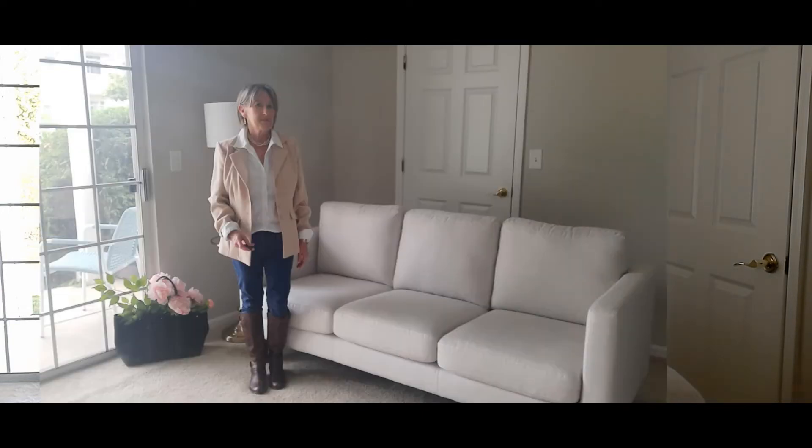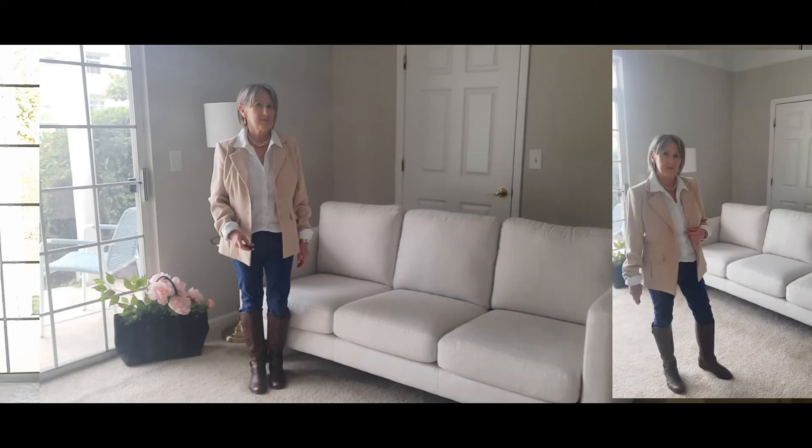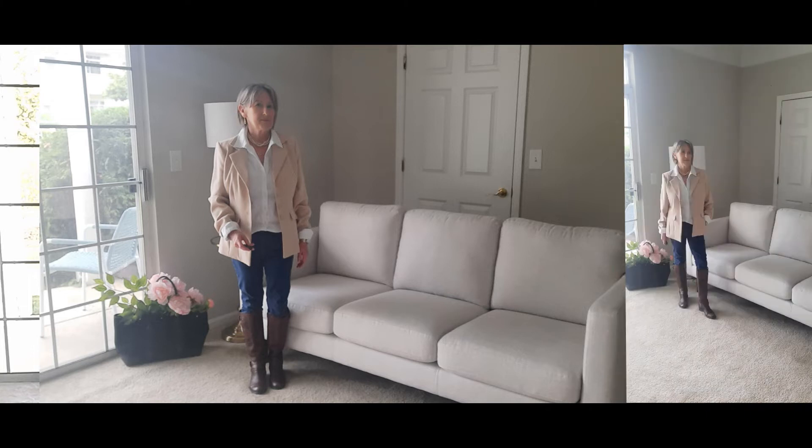This look — I added a blazer and just a white button-down shirt underneath it. You could do boots, heeled shoes, or flats. You could do a black blazer with black boots, a black shirt, a black tank, black boots. Your options are really unlimited with this one as well.